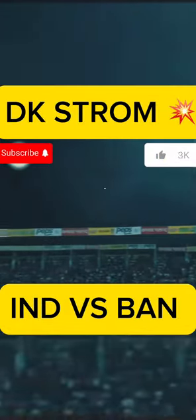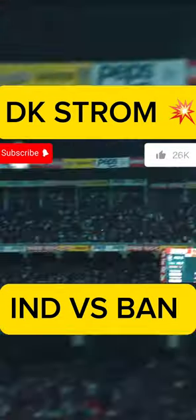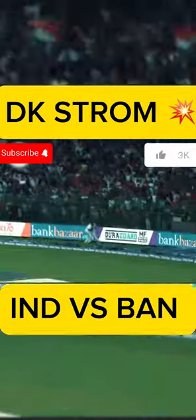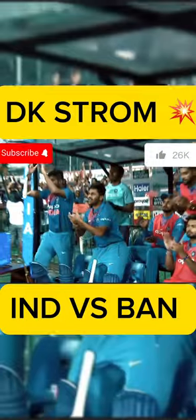What a turnaround! First one — down the ground for a six. Second one — one bounce to the fence. And the third one — great pick-up shot and it's gone all the way. What a move from Dinesh Karthik, and what a great start for India.